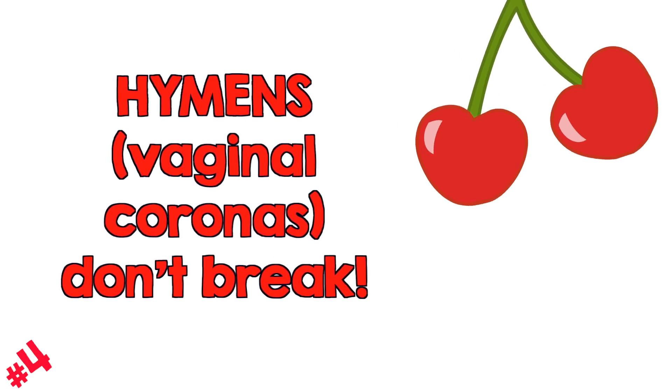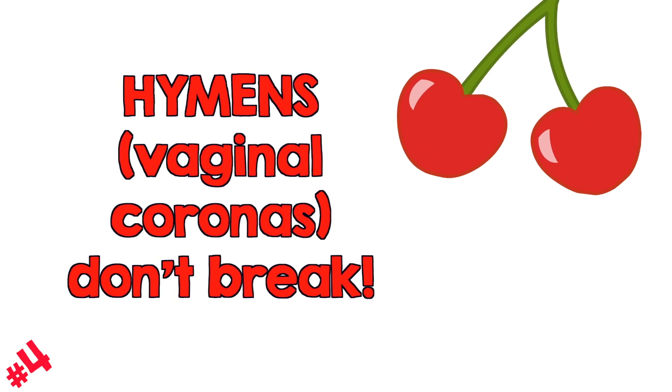You may have heard that the hymen needs to be broken, but that's not true. The hymen, or vaginal corona, is a thin membrane that's left over from when the vagina is being formed before you're born. That membrane sits near the opening of the vagina and it doesn't pop, break, or tear, and it should not leak. They're also really fun because they come in all kinds of shapes and configurations.